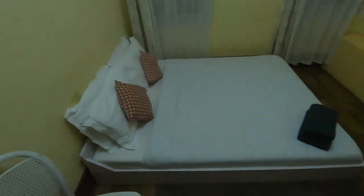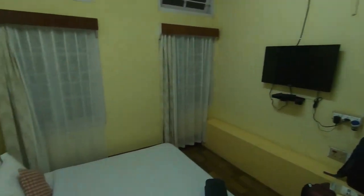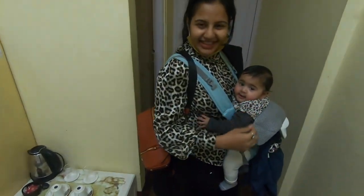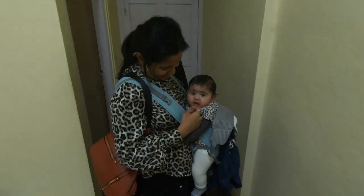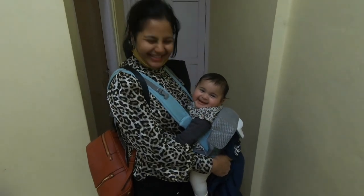This is our room — it's a little small but neat and tidy, and it's sufficient for us. Heena is also very happy! After a full day of traveling, we are so tired that we don't want to do anything more.